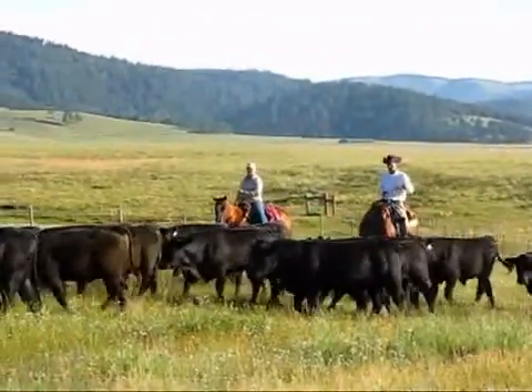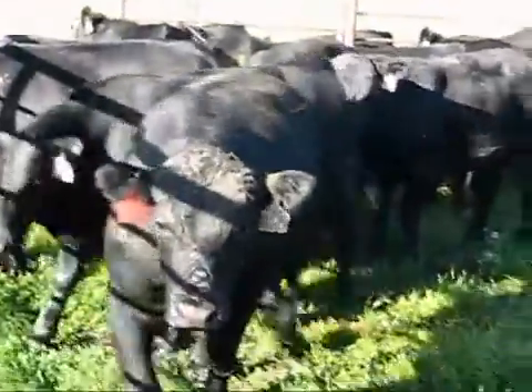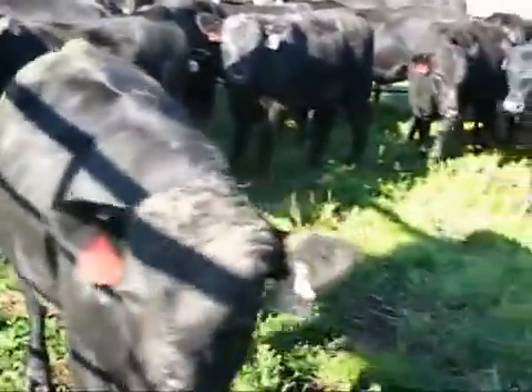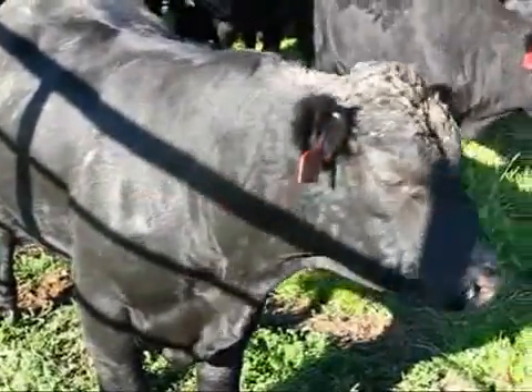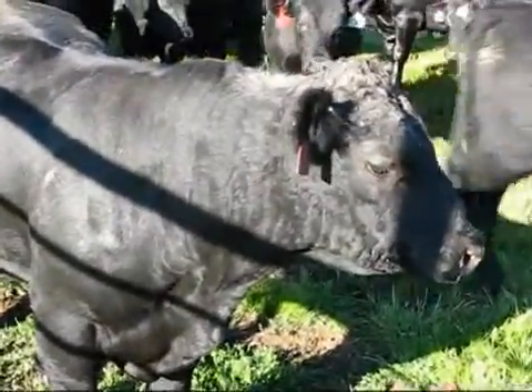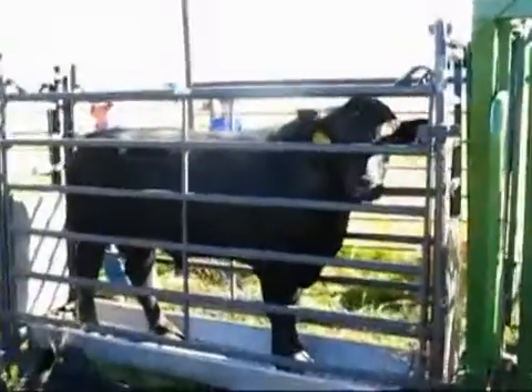Typically, about three weeks of acclimation time is usually enough to do the PAP testing that we're doing today. We've had these bulls here on the preserve for 60 days. We're at about 8,800 feet here at the pens. Really, the higher in altitude you go, the more accurate the test is.